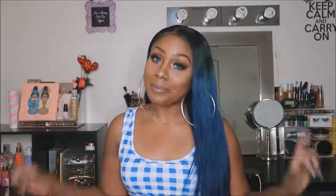Hey you guys, welcome back to my channel. Long time no see, right? I'm back though.